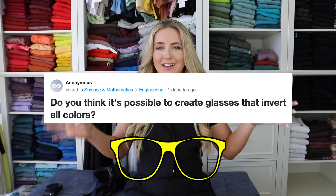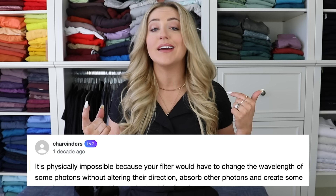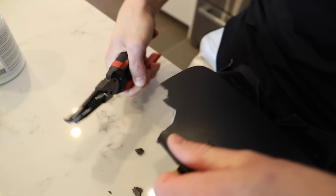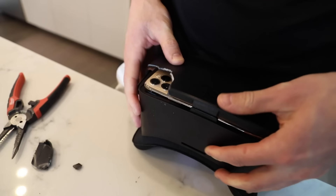I was trying to figure out if there were glasses that you could wear that would invert the colors when you look through them. It doesn't exist. So we had to get a full-on VR headset and rig it a little bit to make it work. Make sure to hit that subscribe button and turn on notifications if you haven't already, because the first person that commented on this video got a $100 gift card to Lululemon.